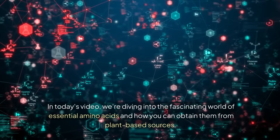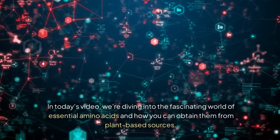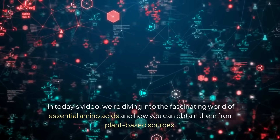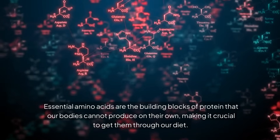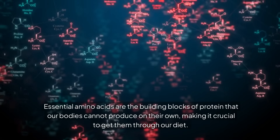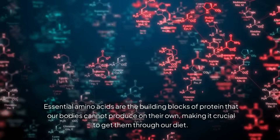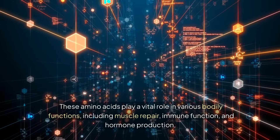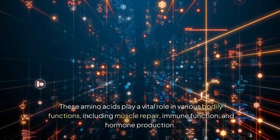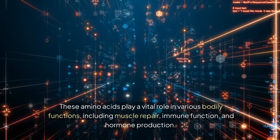In today's video, we're diving into the fascinating world of essential amino acids and how you can obtain them from plant-based sources. Essential amino acids are the building blocks of protein that our bodies cannot produce on their own, making it crucial to get them through our diet. These amino acids play a vital role in various bodily functions, including muscle repair, immune function, and hormone production.